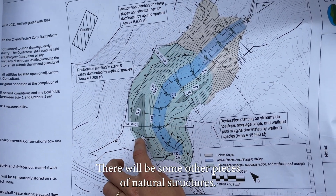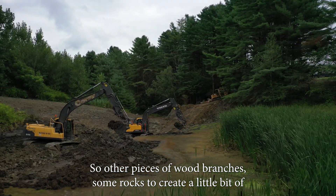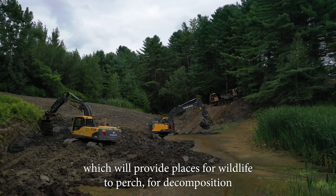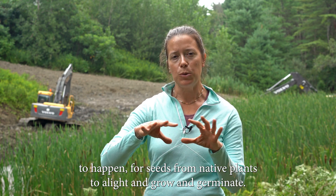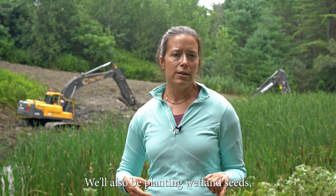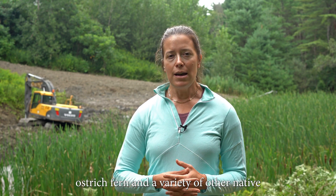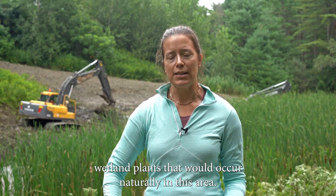There will be some other pieces of natural structure — other pieces of wood, branches, and some rocks — to create a little bit of microtopography in the wetland, which will provide places for wildlife to perch, for decomposition to happen, and for seeds from native plants to alight, grow, and germinate. We'll also be planting wetland seeds, some upland seeds, and some plants, including willows, dogwoods, ostrich fern, and a variety of other native wetland plants that would occur naturally in this area.